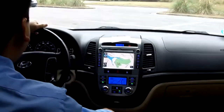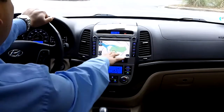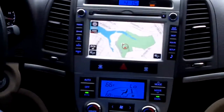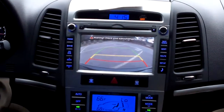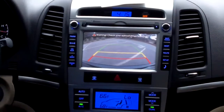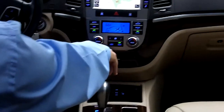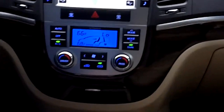As you can see inside the interior of the cabin, this vehicle is equipped with the GPS navigation system as well as a backup camera. It does beep as you get closer into the red area. Down on the AC controls, it does have the dual climate control where the passenger and the driver can control their own temperatures.